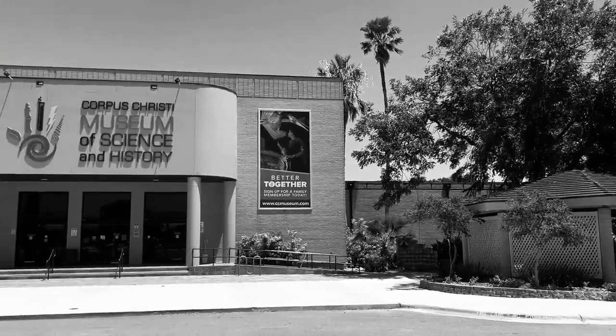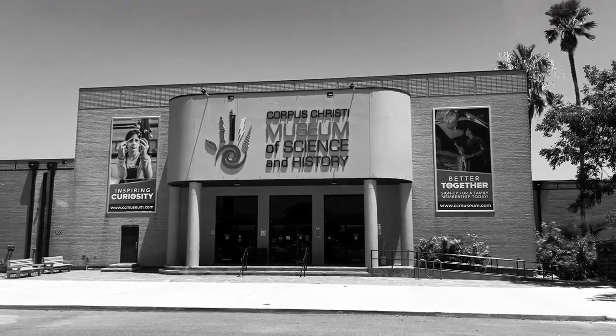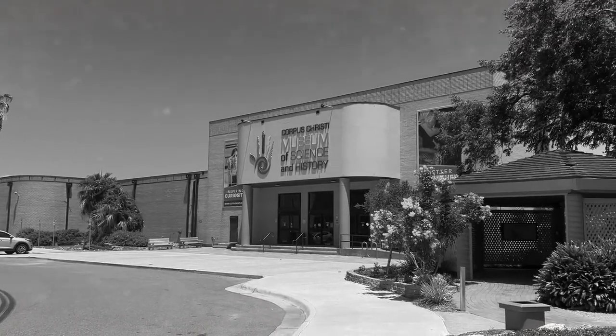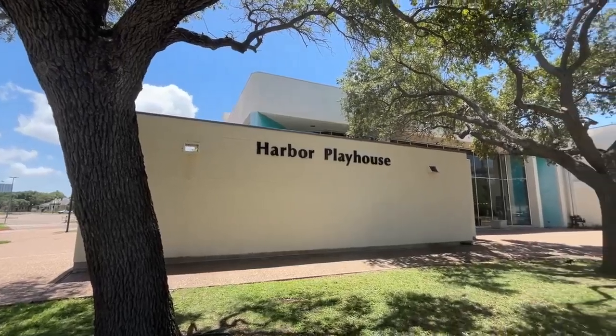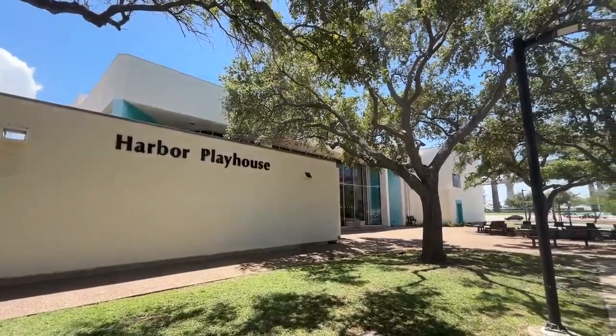In 1964, the Corpus Christi Museum Board voted to build the new Science and History Museum on the site of the old David Hirsch School, which had been demolished. That land was donated by the Arts Council, and the museum opened in 1968. The Art Museum of South Texas opened in 1972. In 1976, the Little Theater of Corpus Christi was renamed the Harbor Playhouse.